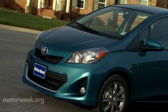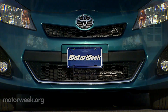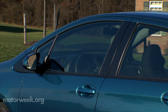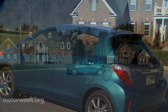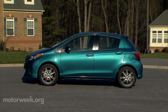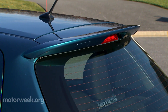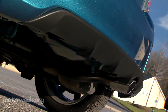A more aggressive front fascia features a large lower grille opening and deep cutouts for the optional fog lights. Swept-back headlights lead directly to long A-pillars and an arched roof that abruptly drops off at the rear hatch. Our SE model keeps the sportier theme going with a rear spoiler, simulated rear diffuser, and chrome exhaust tip.